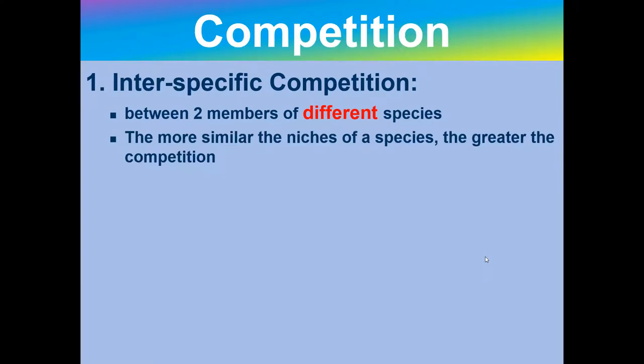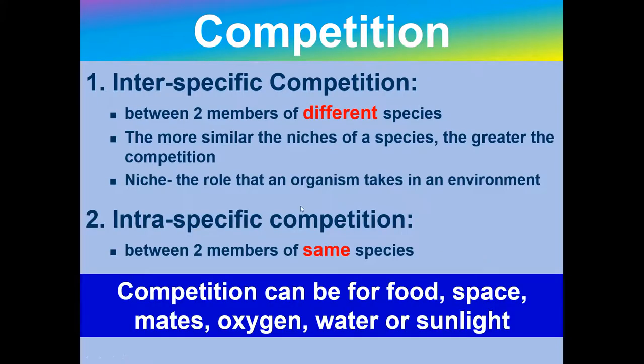Competition between species can happen between different species. Inter-specific competition is between members of two different species. The more similar the niches or jobs of a species, the greater the competition. Remember, the niche is the role that an organism takes on in an environment. Intra-specific competition is between members of the same species — we can remember this because of the 'A'. Competition can be for food, space, mates, oxygen, water, or sunlight.